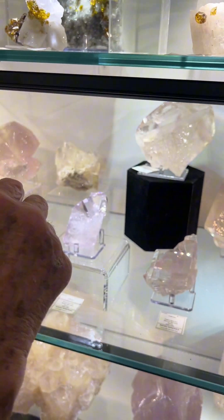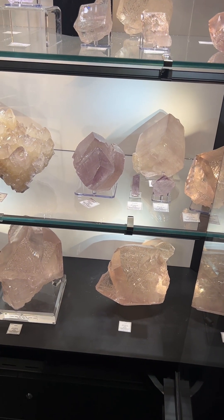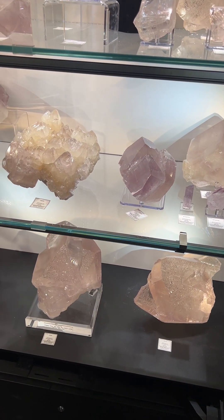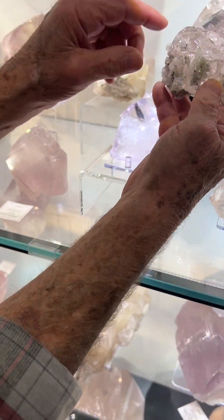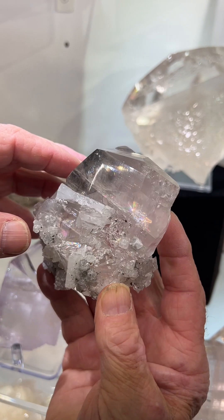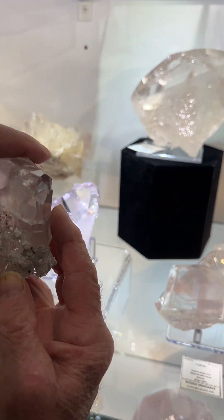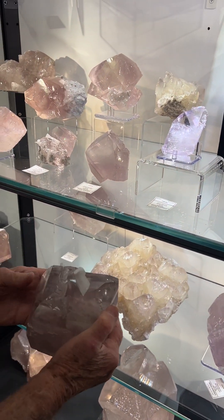So one more thing before we hop out of that case: you said something about a barite association. Can you show us one of those? Here's one with fragmented barites. You can see they existed over here on this gem calcite, and then we have one over here that has a terminated crystal on it.